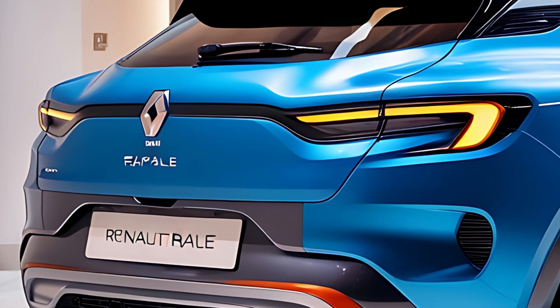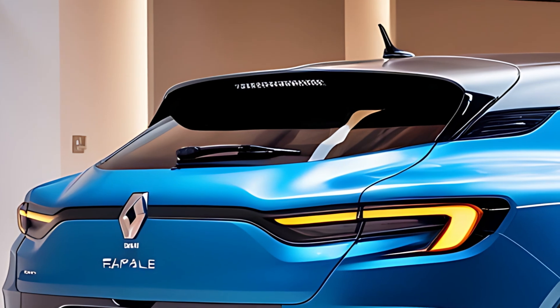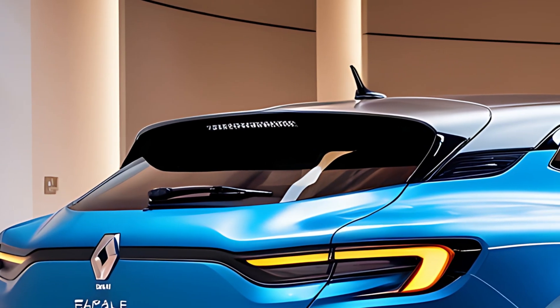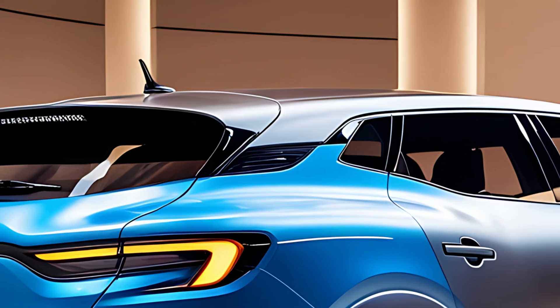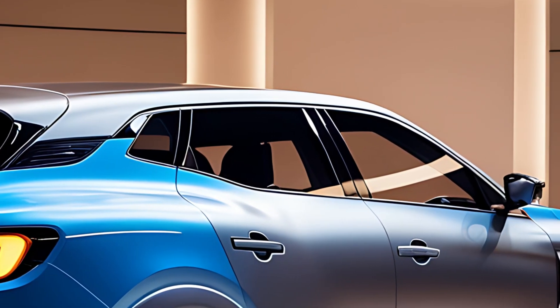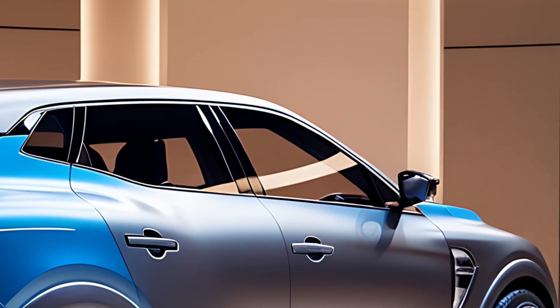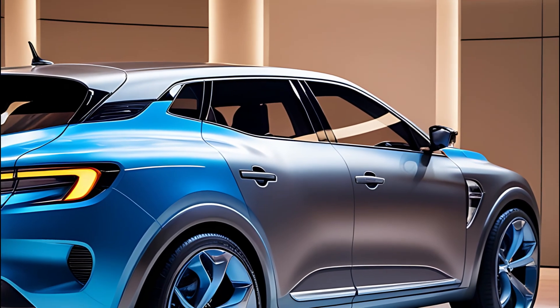Inside, the Rafale offers a modern and comfortable cabin, designed to accommodate both driver and passengers in style. The interior is spacious, with high-quality materials and a minimalist design that reflects Renault's contemporary aesthetic. The seats are ergonomically designed and offer a range of adjustments, ensuring comfort on both short and long journeys.